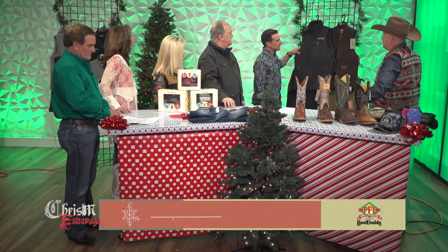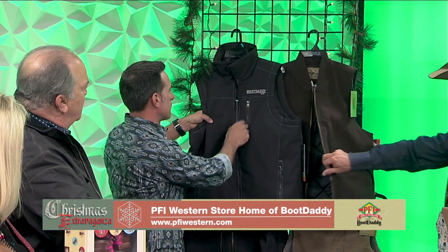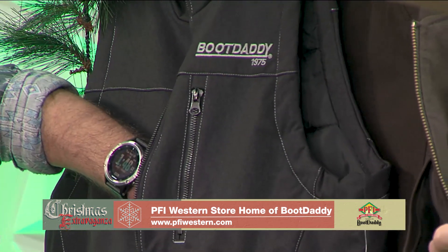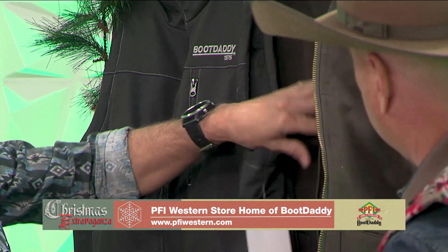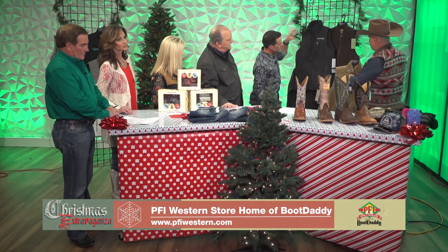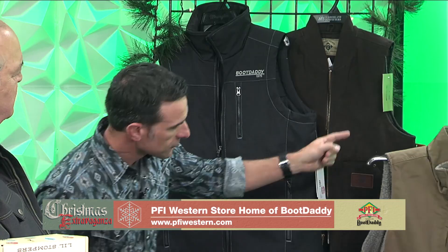Colin, we've got our conceal-and-carry vests right up top here. This one is our Shell Tech — windproof and water resistant — with a conceal-and-carry pocket right inside. We also have our canvas quilted-lined canvas one, and your conceal-and-carry pocket is in there as well. This one is $44.99 and this one is also $44.99.